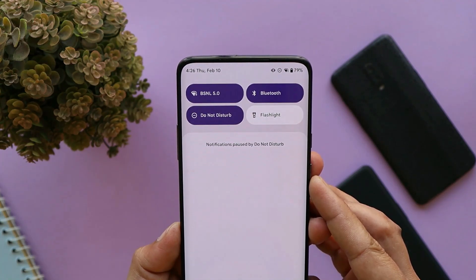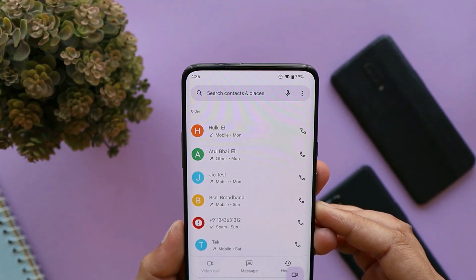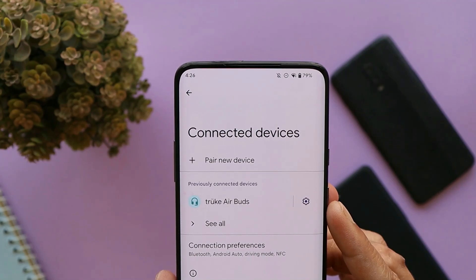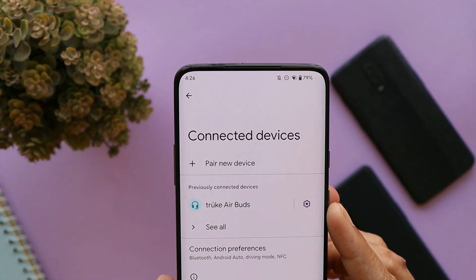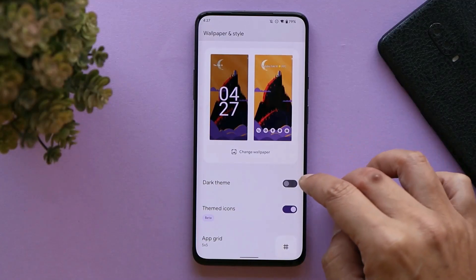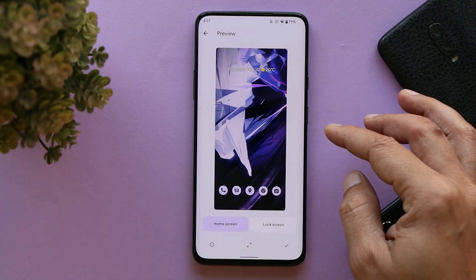Basic services like calling, VoLTE, Wi-Fi calling, and alert slider had no issues. I also tested the newly launched boAt buds, and there were no issues with Bluetooth services. Under the launcher, we have almost everything working great — dark mode, themed icons, along with Material You theming.